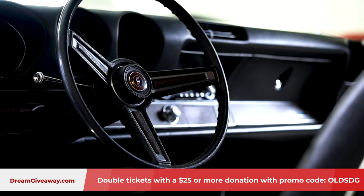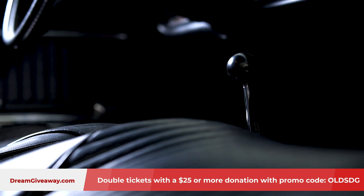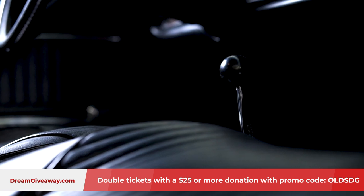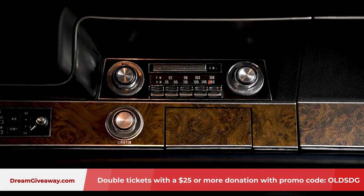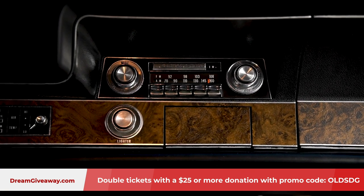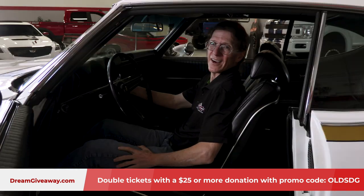Steering wheels were bigger back in the day. The seats were comfier. Floor shift down here with the Hurst his-and-hers shifter. Analog gauges right in front of me. And there's the AM/FM radio so you can listen to your favorite classic tunes. Speaking of tunes, let's go ahead and fire up the Olds.